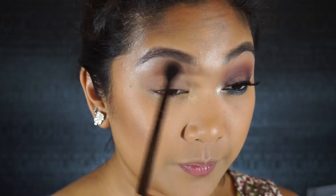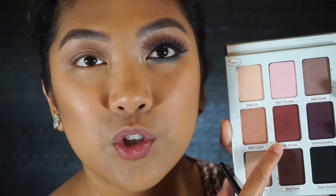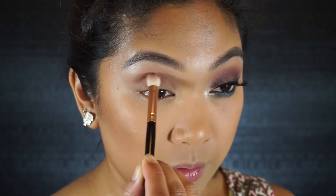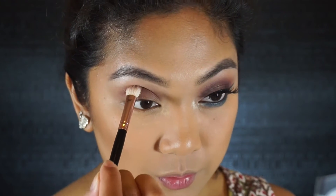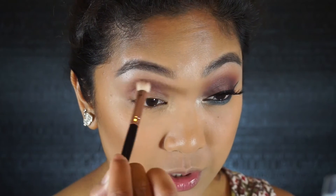Now to define the crease even further, I'm going to go in with Matte Kumar, which is a beautiful burgundy shade. I'm taking that on this really tiny Morphe brush and concentrating it right in my crease — I'm not going past that tan shade from earlier, but I'm going to fluff it right where my eye folds. First I place it, and then I start to buff out the edges.